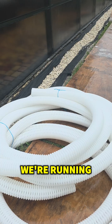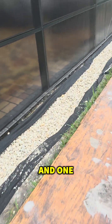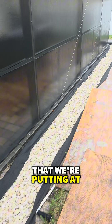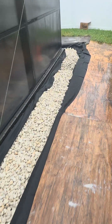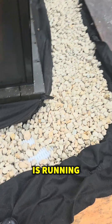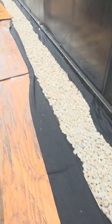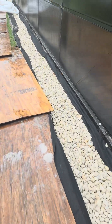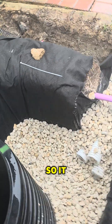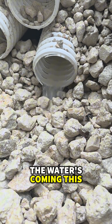We got a lot of work to do. We're running four perforated pipes and one solid pipe for a catch basin that we're putting at this corner back here. But all the water is running through the French drain. This is all gonna be closed — it is a long run, it's not overwhelmed, and the water is coming this way.